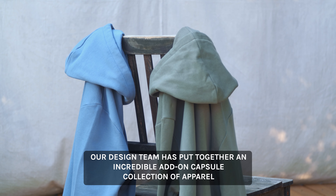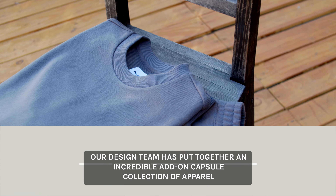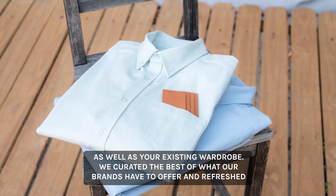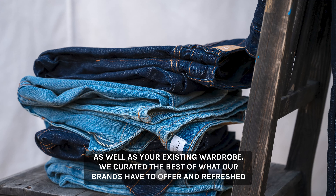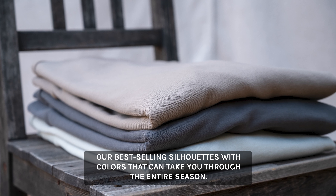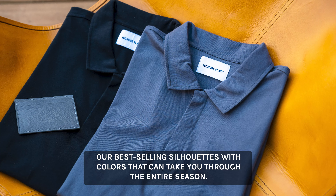Our design team has put together an incredible add-on capsule collection of apparel that you can add to your box before it ships. These pieces are meant to build onto your core package as well as your existing wardrobe. We curated the best of what our brands have to offer and refreshed our best-selling silhouettes with colors that can take you through the entire season.